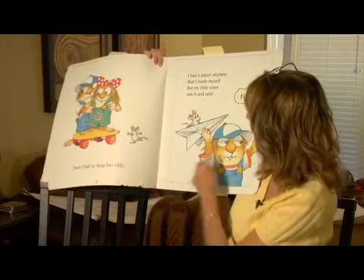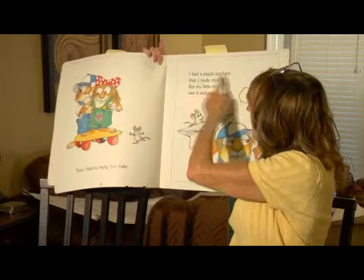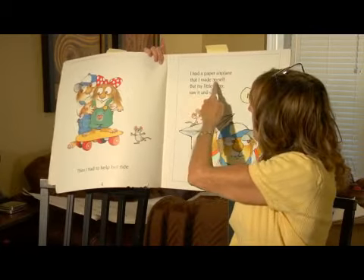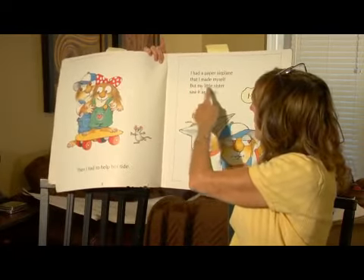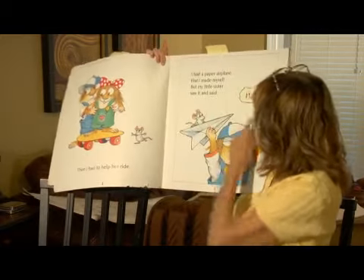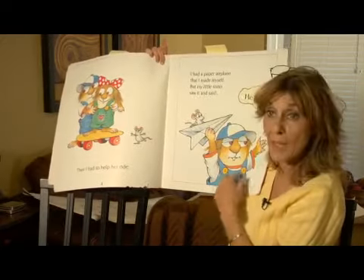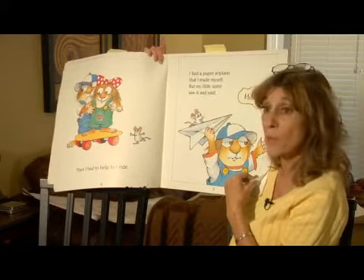Let's look at page five and see what happens. I had a paper airplane that I made myself, but my little sister saw it and said, me too. And he has his airplane and we're going to turn the page.